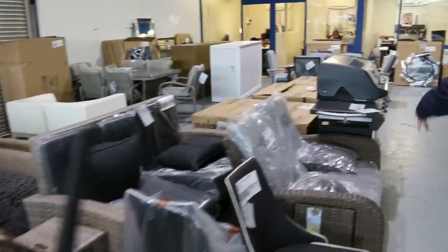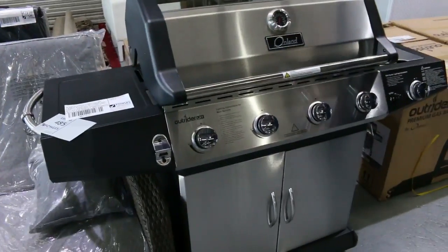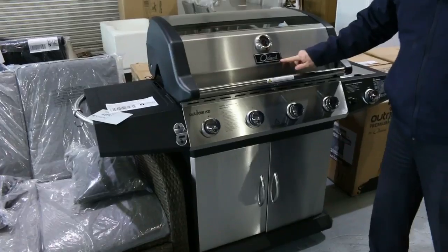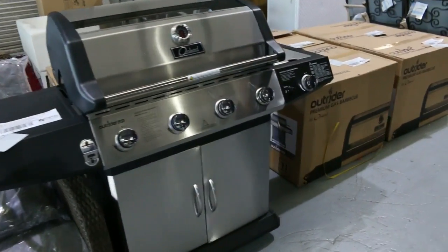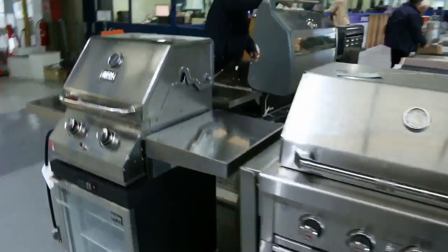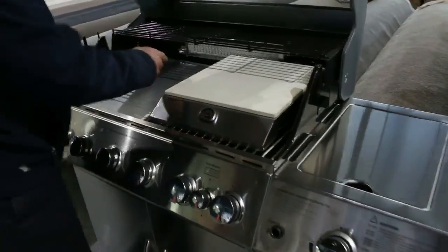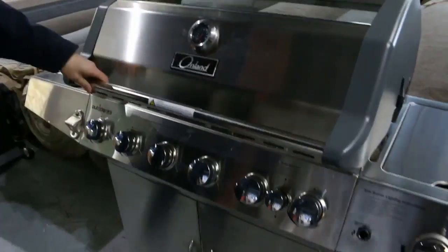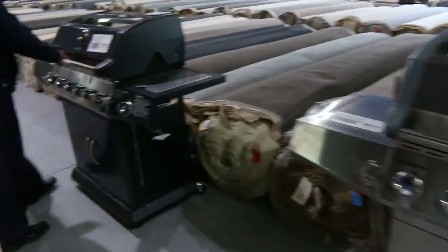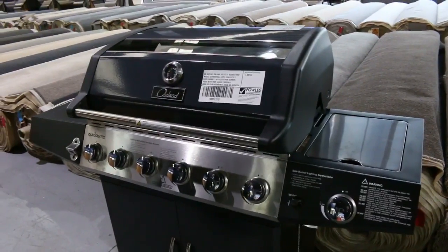Moving on to more unreserved stuff — have a look at this beautiful barbecue. We've got about ten of these in this week; look for the Onland brand in the catalogue. All the Onland stuff will be unreserved. There's a beautiful four-burner, some boxed up over here, and a couple more over there. This one's beautiful — it's got the pizza stone, rotisserie, and the rotisserie burner at the back, and we're getting these going for one dollar, no reserve. There's also a big six-burner one — really, really nice buying.